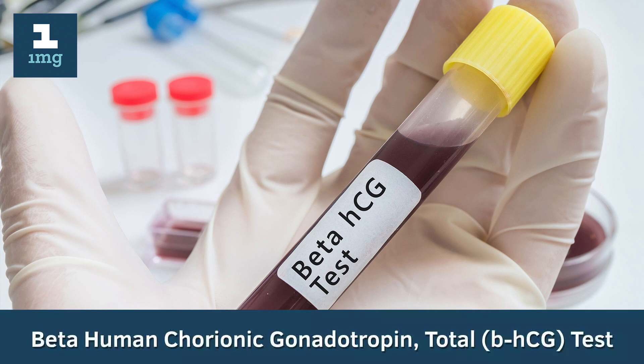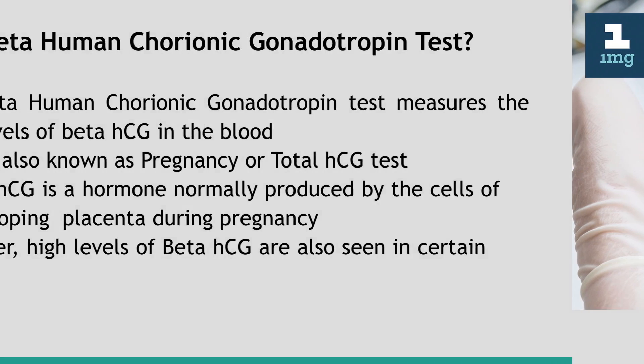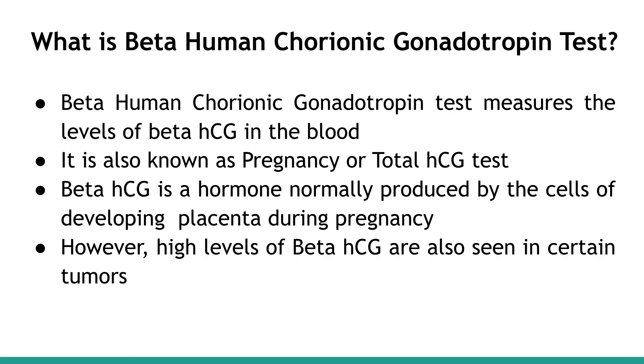Beta-Human Chorionic Gonadotropin Test measures the levels of Beta-HCG in the blood. It is also known as the Pregnancy or Total HCG Test. Beta-HCG is a hormone normally produced by the cells of the developing placenta during pregnancy. However, high levels of Beta-HCG are also seen in certain tumors.